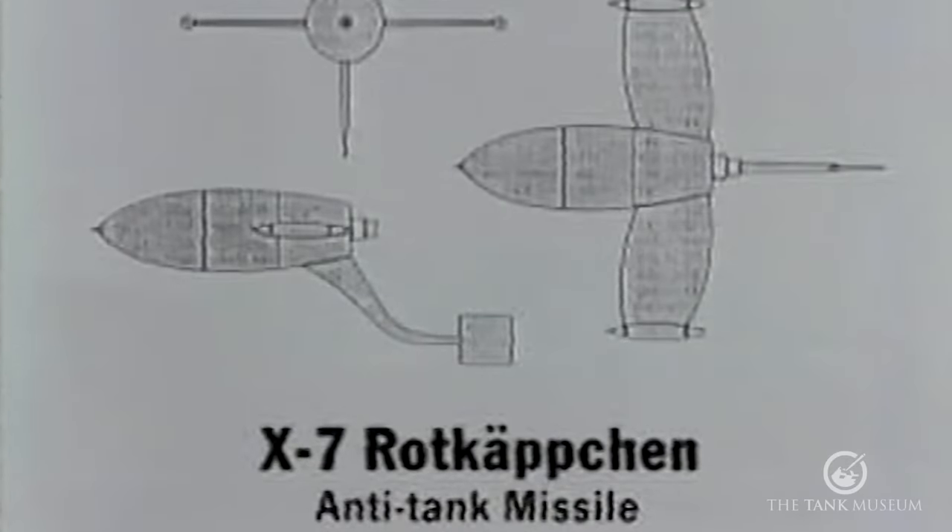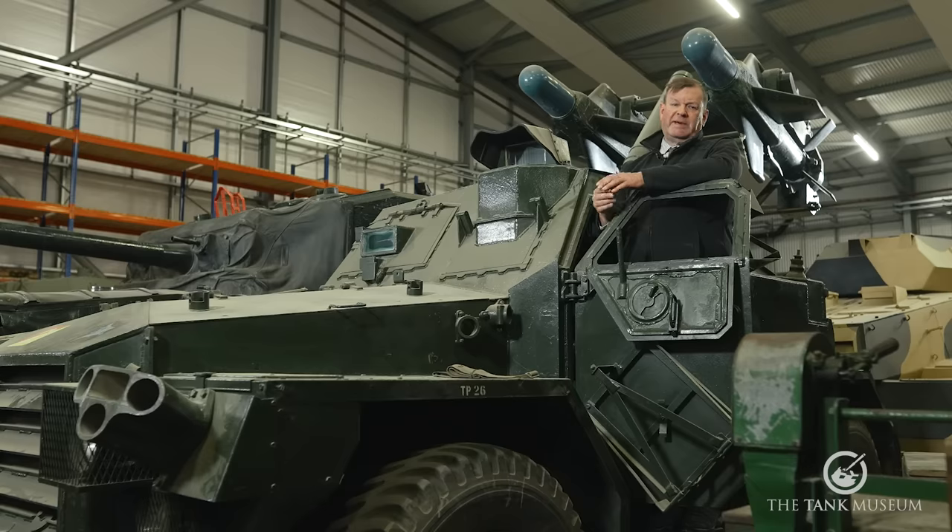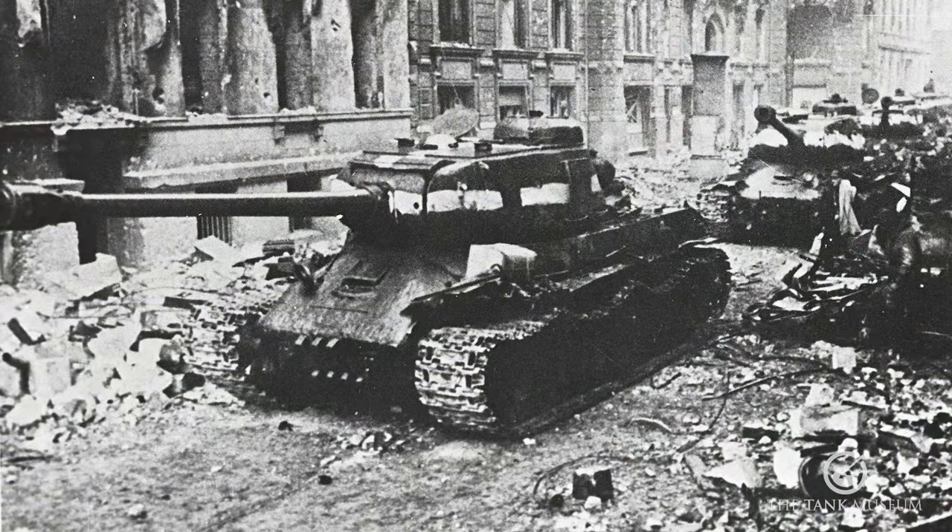As you're probably all aware, Germany was at the forefront of research into rocketry in the World War Two period. The Röhrstahl X7 Rotkaption — Little Red Riding Hood — was designed by German rocket engineer Max Otto Kramer. It had a wire-link control system and a 2.5 kilogram warhead, with a speed of 360 kilometres an hour and a range of 1.2 kilometres. A few hundred were produced in the latter stages of the war, and anecdotal evidence suggests they were quite effective, even against things like the Joseph Stalin heavy tank.